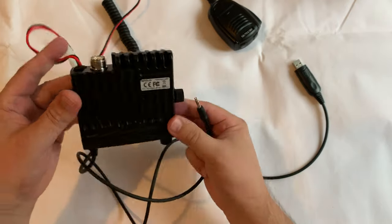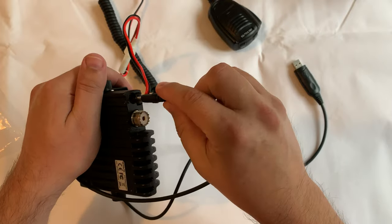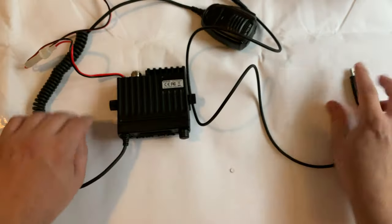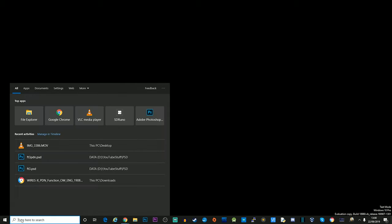On the rear of the radio there's an SO-239 socket, which is perfectly standard like most other mobile radios, to connect your antenna. Let's go ahead and take a look at the programming software and how easy it is to program this little micro transceiver.